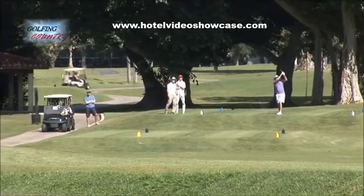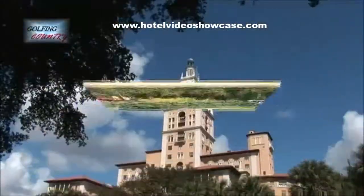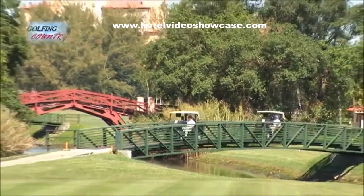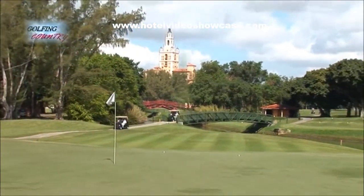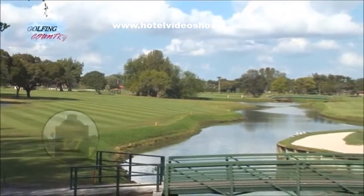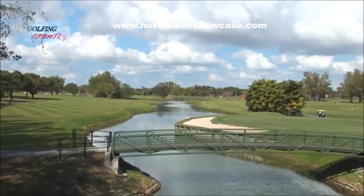One of the most iconic holes on the course is number 12, a par 3 that goes from 133 yards to 211 yards. The back of the green is an excellent place to take a photo — it's one you'll never forget. The par 4 17th is a great hole. You've got the canal all down the left-hand side and it looks as though you're shooting to an island green.